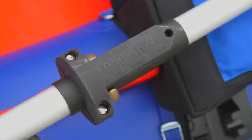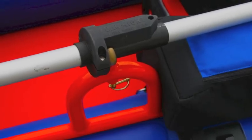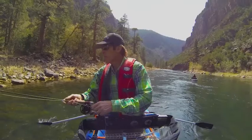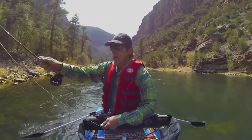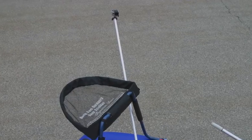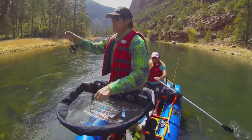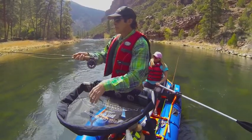Every Dragonfly comes equipped with premium two-piece oars and oar rights as part of the package. One of the coolest features of the new Assault is the new integrated GoPro camera mount that is built right into the front and rear of the boat. It even swings to the side for amazing dimensional shots so you can document your entire trip with the click of a remote.